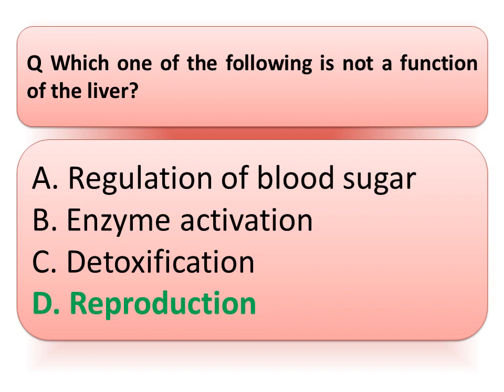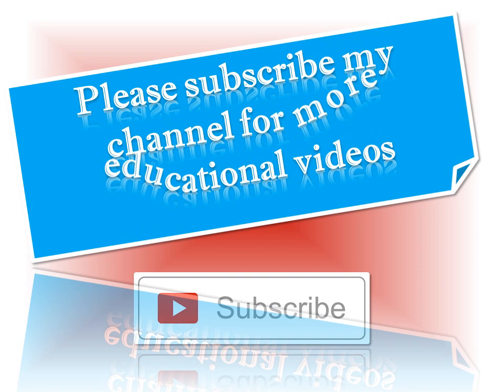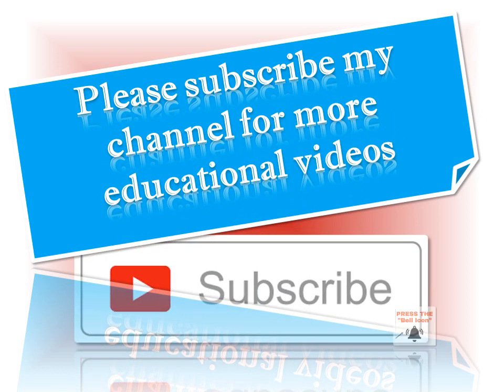So friends, I hope you liked the video. If you liked the video, please press the like button and do share my video. For more educational videos, please subscribe to my channel and press the bell icon to get notifications of my videos.